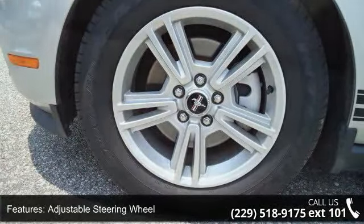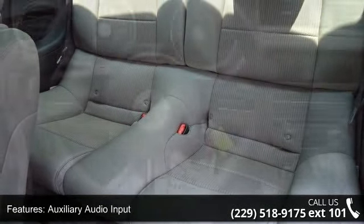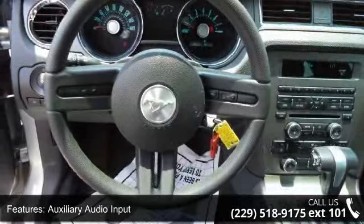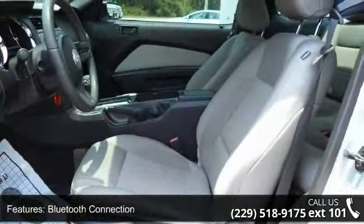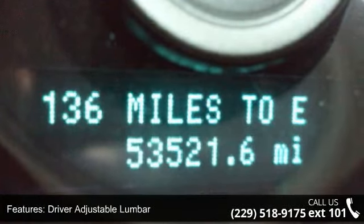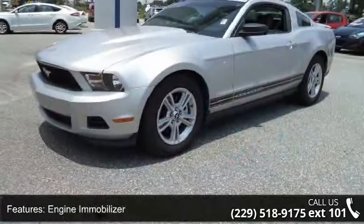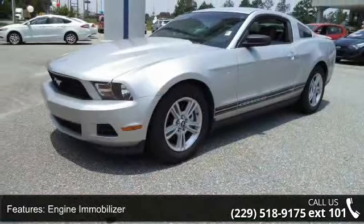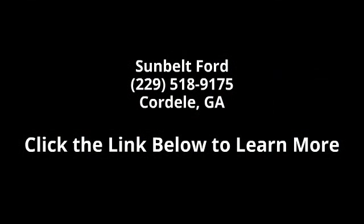Let us put you in the driver's seat today. Call or click to schedule a test drive. Visit the car. We'll see you next time.